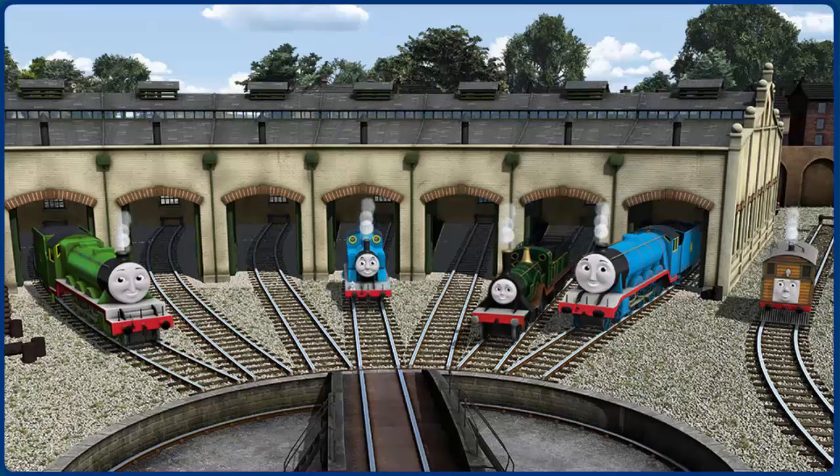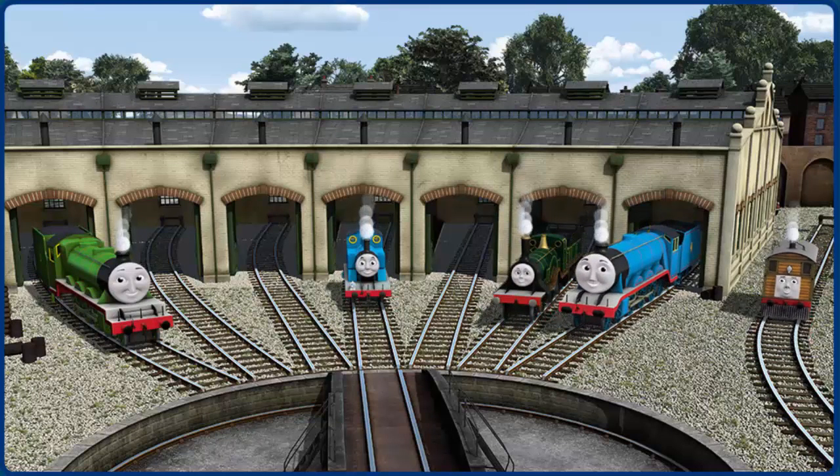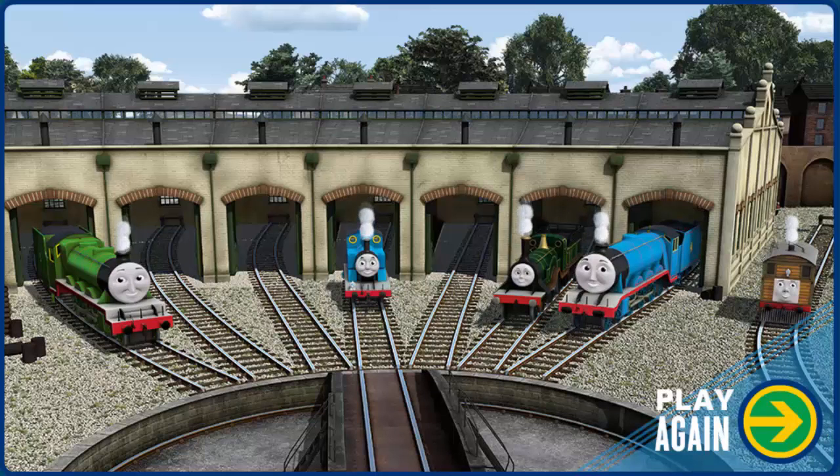You helped repair Henry, and Thomas, and Emily, and Gordon, and Toby. You are really useful. Play again.